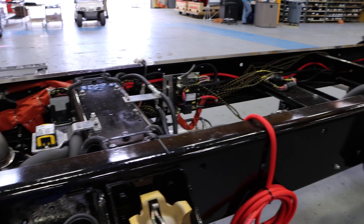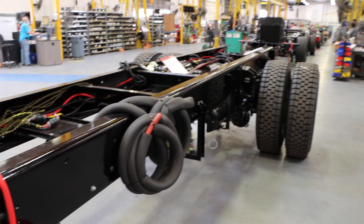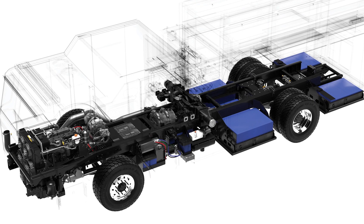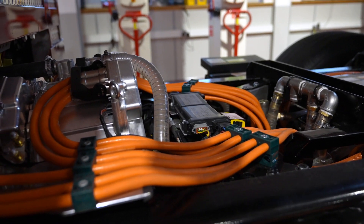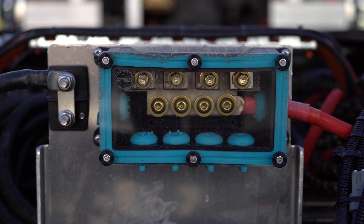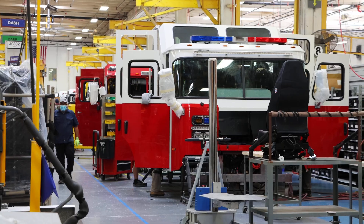We started out by building the chassis itself with the range extender diesel in drivable form, and then we sent it over to Scotland. In the UK they upfit it with all the inverters, the electronics, the drive motor, the generator, and high power cabling. The truck then comes back to the US where we do the final fitting of the body and finish the truck.